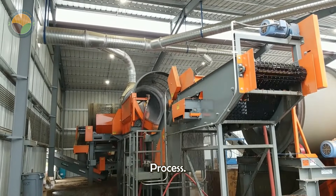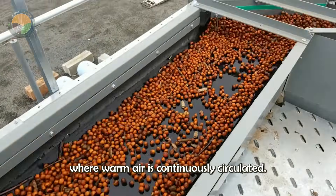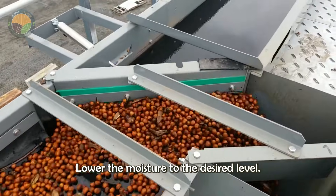During the drying process, the nuts are spread out in large drying rooms where warm air is continuously circulated to lower the moisture to the desired level.